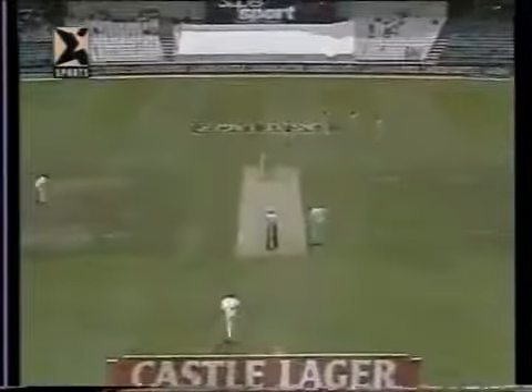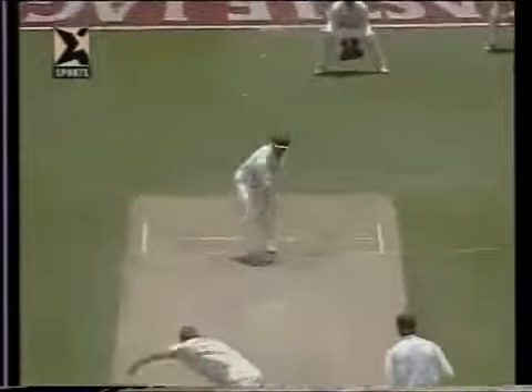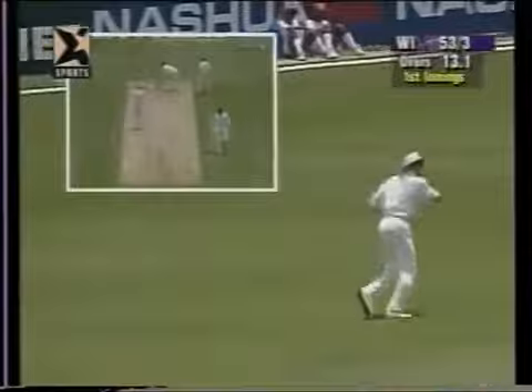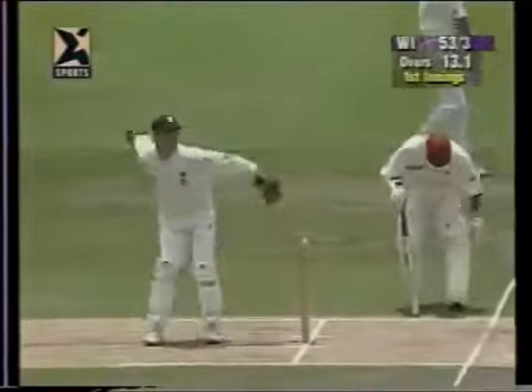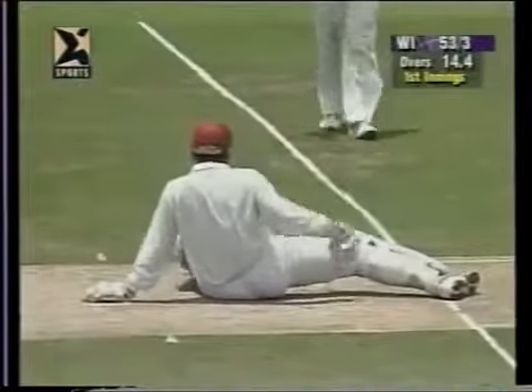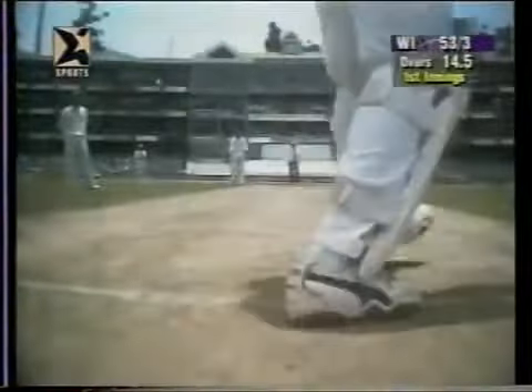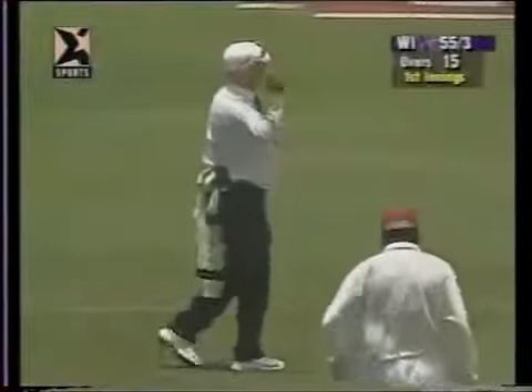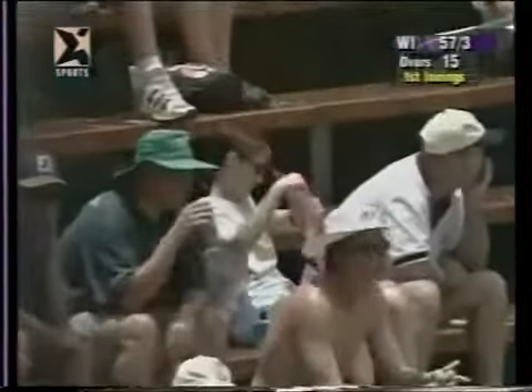He runs it down between third slip and gully once more because there's no third man — it goes to the boundary. End of the thirteenth over, the 50 comes up on the board: 51 for three. Once again, Shander Paul moving across in front of his stumps, hitting it away just backward of square for a couple — moves the total to 53 for three. There's an appeal as well. Carl Hooper — well, he probably would have got a silver medal.